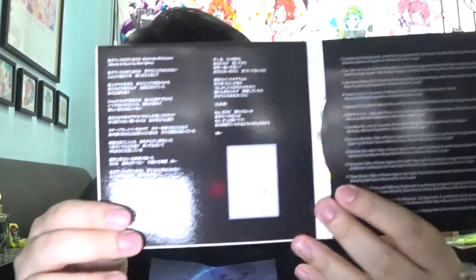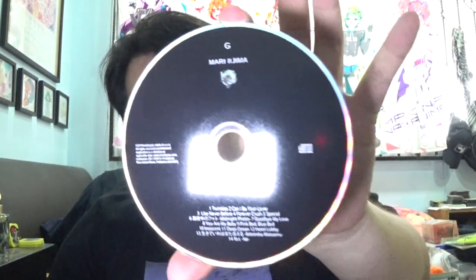It opens up, so we have lyrics and all that, and of course the CD is in the pocket slot here. Pretty fantastic stuff. I actually got not just this single — this is her latest one — I even got one that is very, very old.